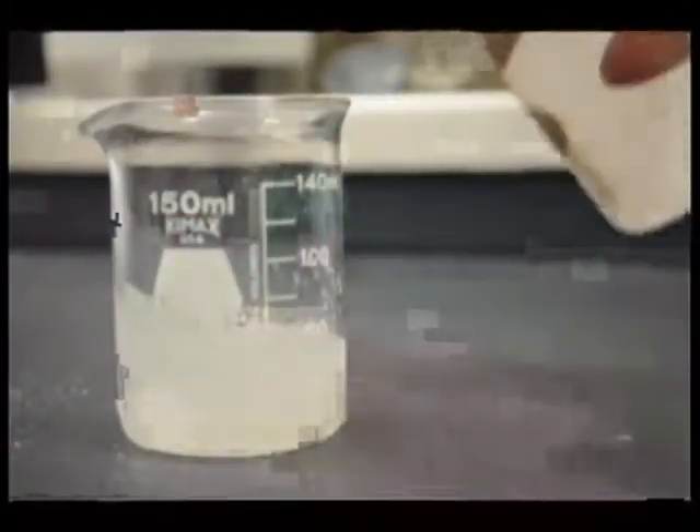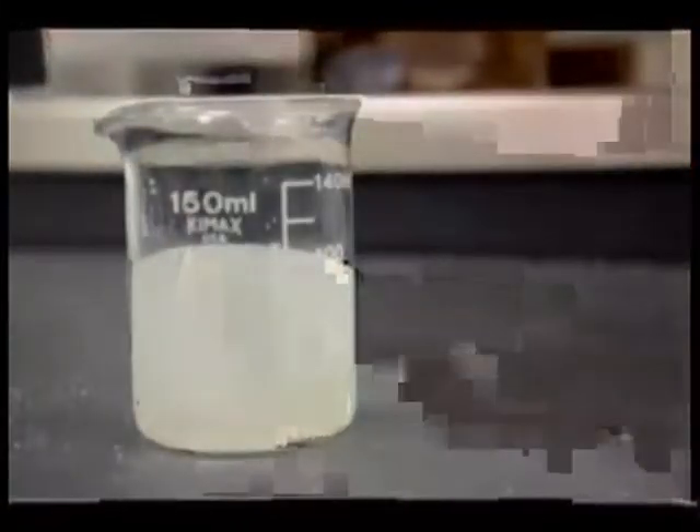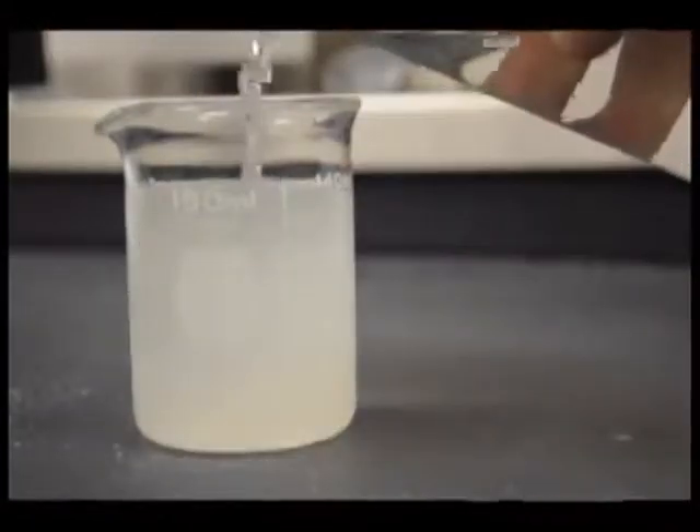Notice how the mixture starts out like water — the fluid is swirling all up the sides of the container. But after a few seconds of swirling, the mixture turns very viscous. It shouldn't surprise you that this amount of acrylate can hold this entire container as a solid. After all, this was extracted from a diaper.